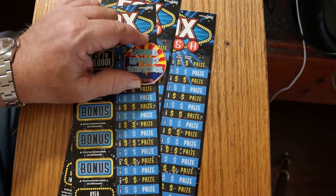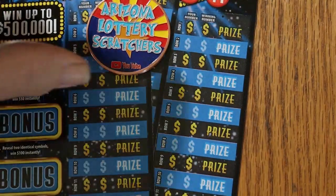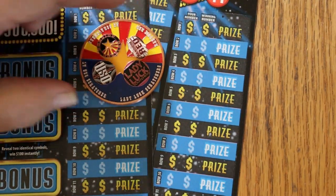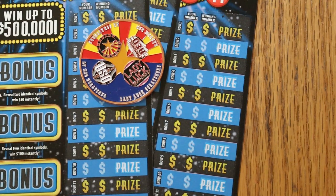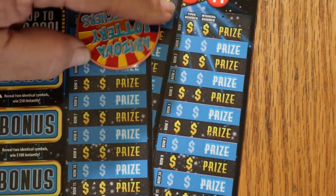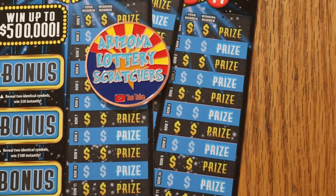Before we get started, if you're interested, I have some of these Arizona Lottery Scratcher Coins that the four main Arizona channels put together. You've got Lady Luck, LV Uso, myself, and Random Red represented on the back — well, on the front, actually — with the Arizona colored flag. And on the back it says Arizona Lottery Scratchers YouTube. If you're interested, hit me up at the email in the description below. They're $20, which includes shipping.